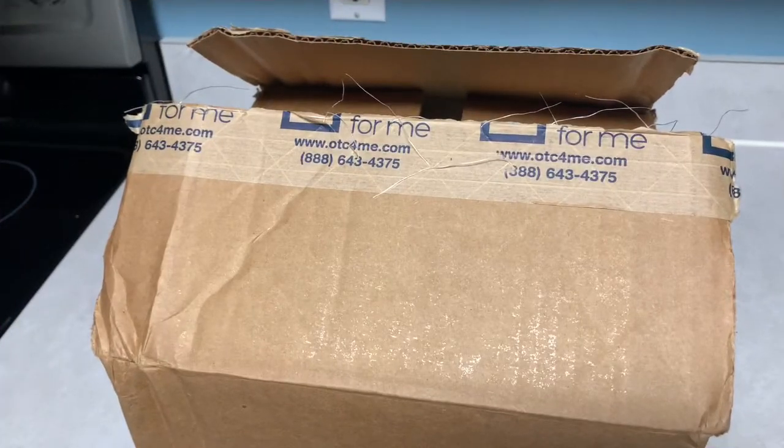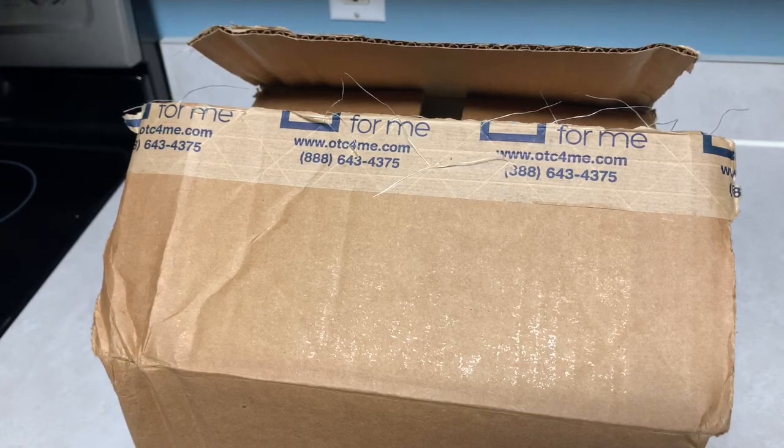Hey guys, welcome back to my channel — it's Life with Meli — and I'm back with another video. In today's video I wanted to share a freebie that I actually discovered about a month ago with my daughter's insurance.